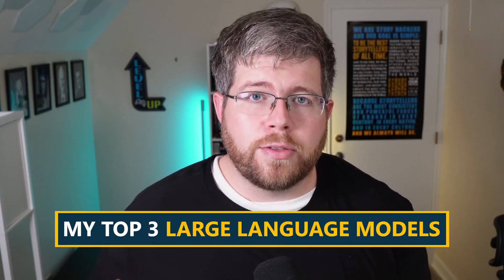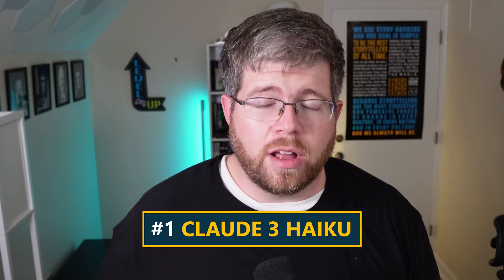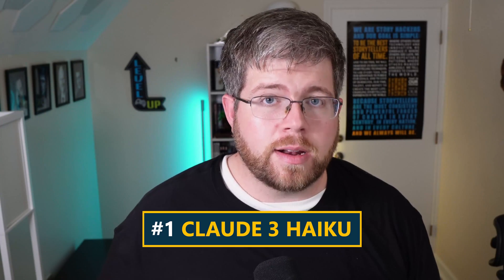I wanted to leave you with the three large language models that are my favorite to use specifically because they are so cheap. The first one is Claude III Haiku, which is an incredibly cheap large language model. We're going to be getting Claude III.5 Haiku in the near future, which will probably be cheaper and even more advanced in terms of its capabilities.